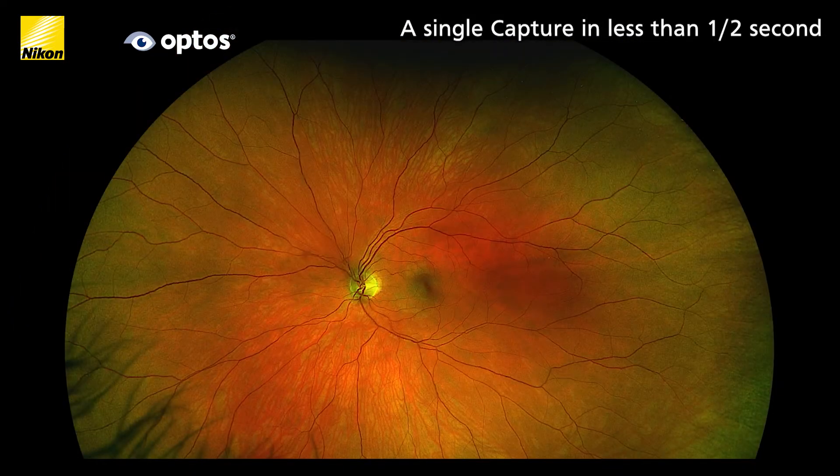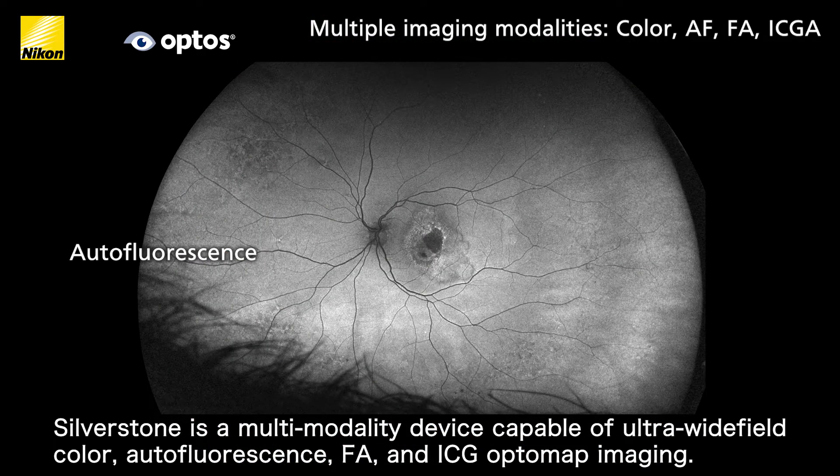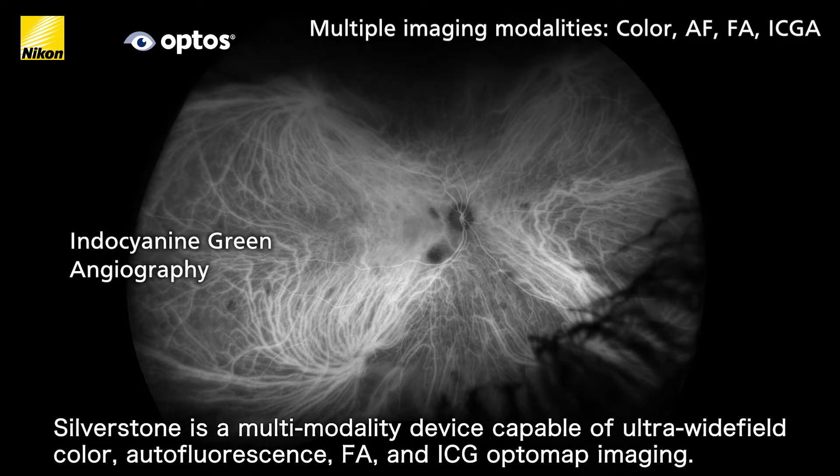Silverstone is a multi-modality device capable of ultra-wide field color, auto-fluorescence, FA and ICG optomap imaging.